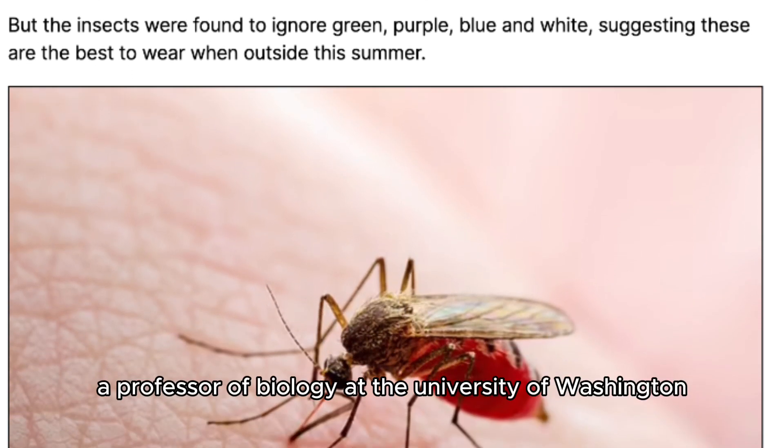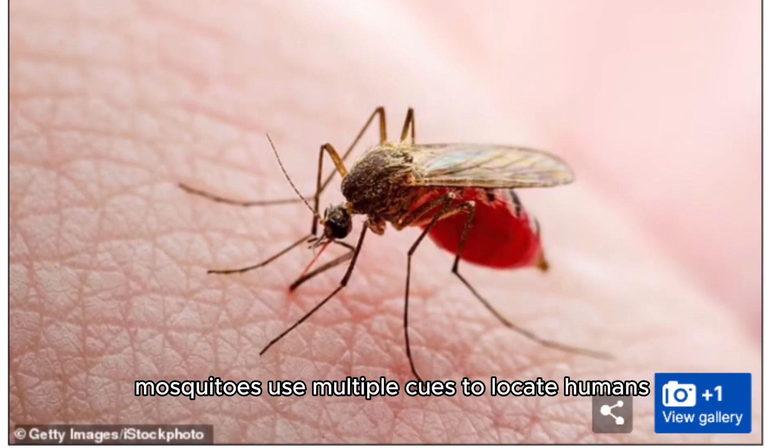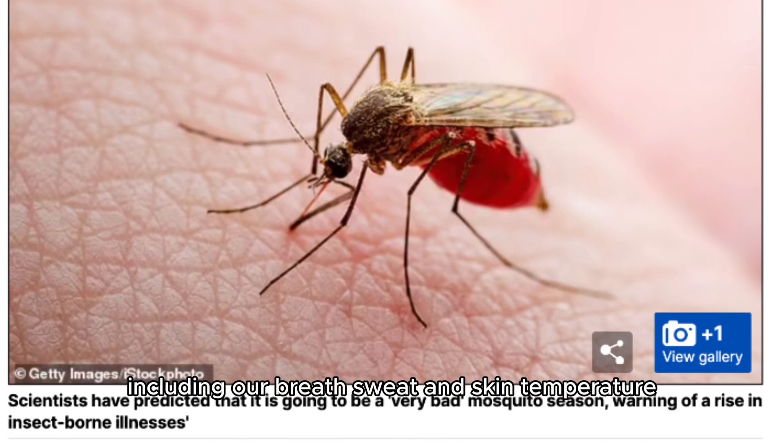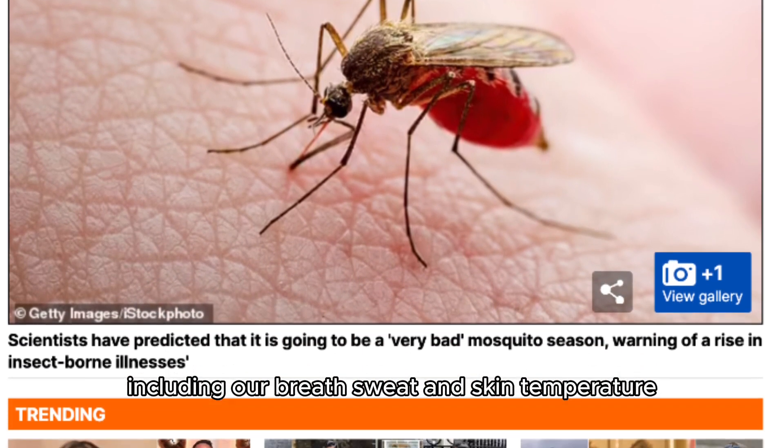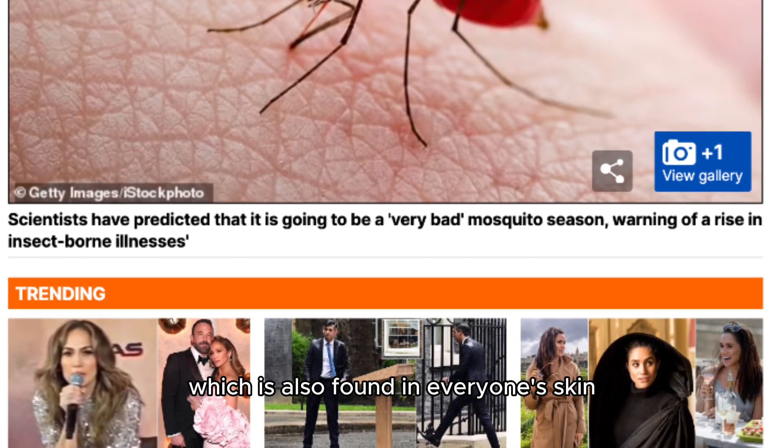Jeffrey Riffle, a professor of biology at the University of Washington, explained that mosquitoes use multiple cues to locate humans, including our breath, sweat, and skin temperature. This study adds the color red, which is also found in everyone's skin.